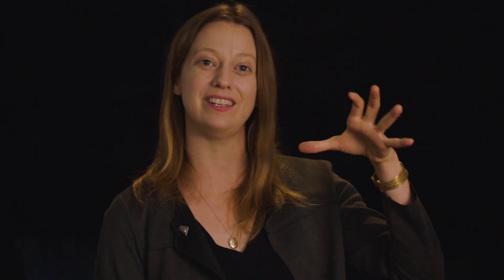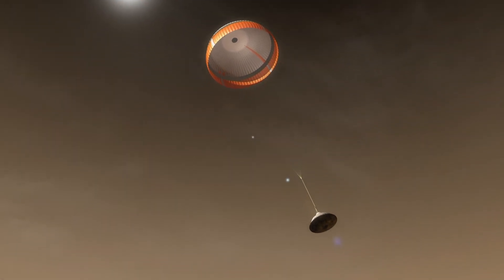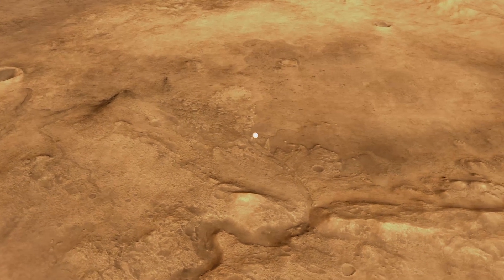That's when the parachute deploys. It's also one of the riskier parts of the mission. You don't want that parachute to tear.